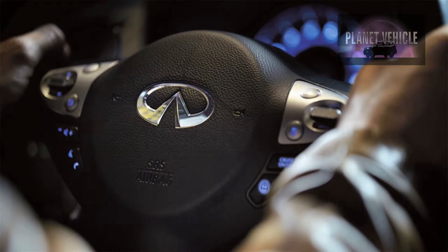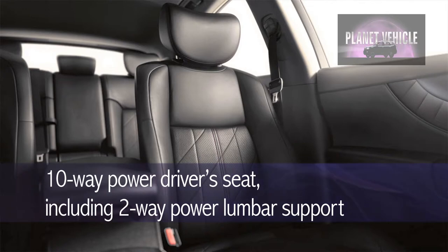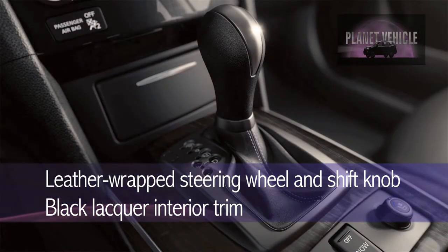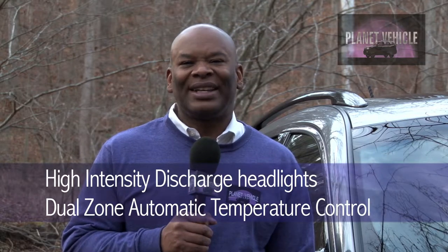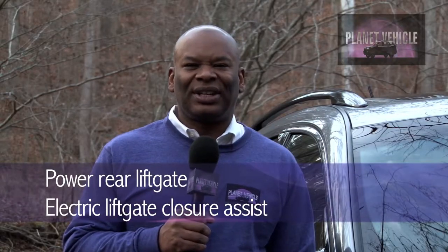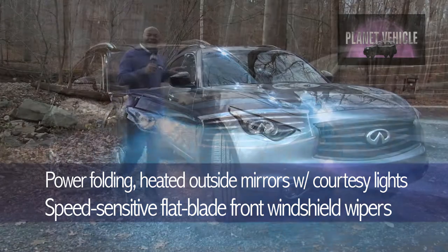Sirius XM satellite radio with illuminated steering wheel-mounted audio controls. You've got leather-appointed seating, heated front seats, a 10-way power driver's seat with two-way lumbar support. The passenger seat is eight-way power and reclines. The rear seats fold 60/40 with a remote fold-down release in the cargo area. You've got a leather-wrapped steering wheel and shift knob, black lacquer trim, and standard 18-inch alloy wheels. The exterior features high-intensity discharge headlights, integrated front fog lights, LED rear brake lights, center-mounted stoplight, power sliding tinted glass moonroof with one-touch auto-open-close and sliding shade, power rear liftgate with electronic liftgate closure assist, integrated rear spoiler, UV-reducing solar glass, rear privacy glass, and power folding heated outside mirrors with courtesy lights.